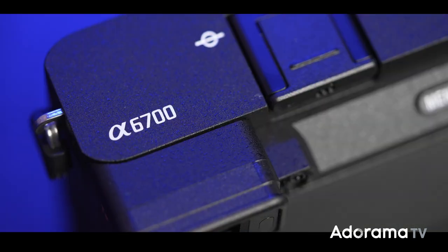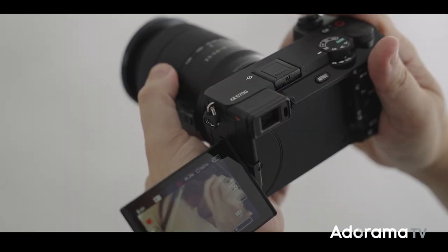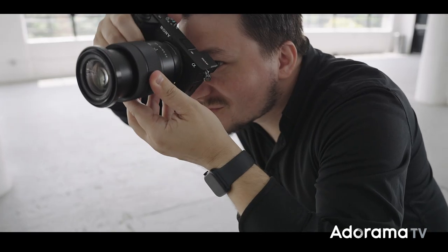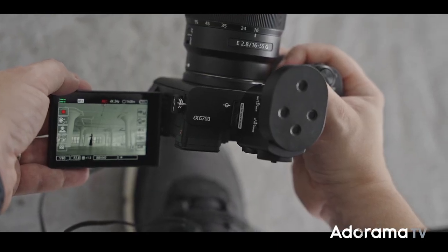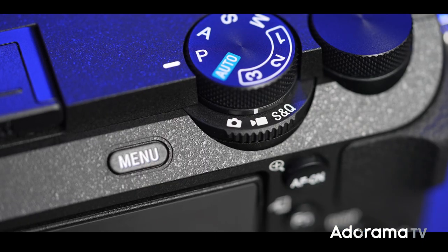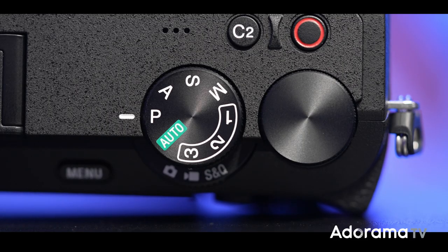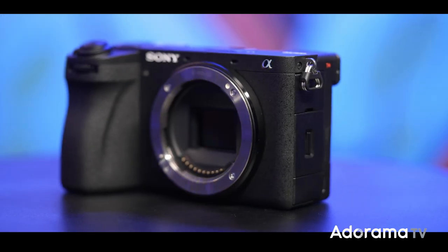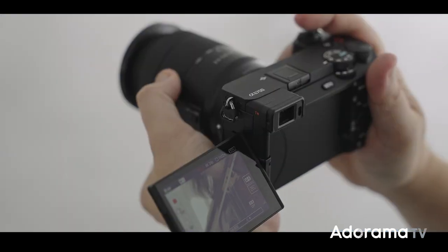Let's talk about the Alpha 6700. People have been waiting for a new APS-C camera for a long time and Sony packed all the latest technology from mirrorless cameras into this tiny little body. The Alpha 6700 features a 26 megapixel back illuminated Exmor sensor. The previous APS-C was front illuminated, so that's already a big difference in quality.